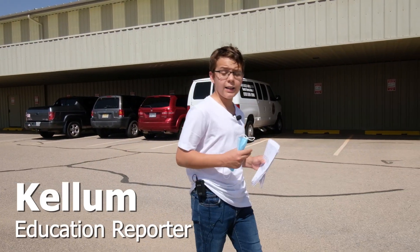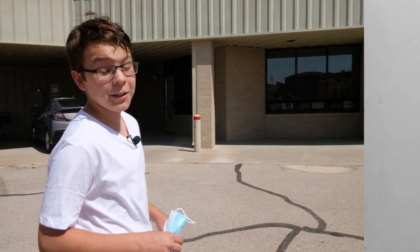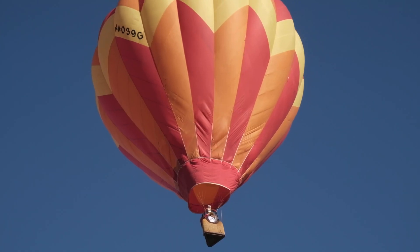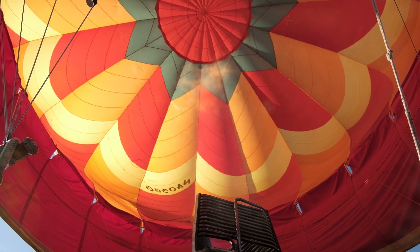It's difficult to say exactly when humans' infatuation with flight began. For a species with no chance of flying on our own, we sure did become obsessed. In part one of this series, we looked at lighter-than-air flight, going up in a hot air balloon. We learned that lighter-than-air flight was the first successful type of manned flight.